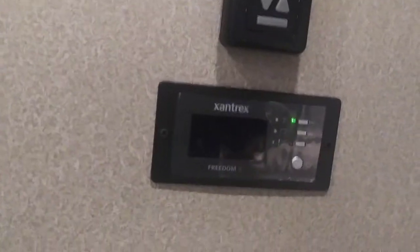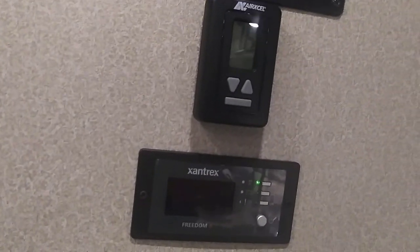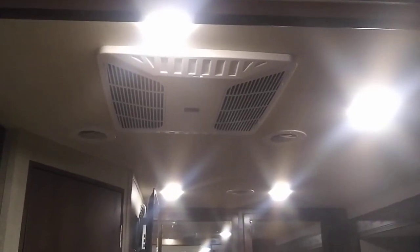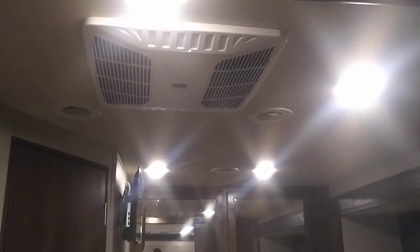You have the Xantrex inverter, which is spectacular — that's not very entry level. A lot of A's are missing that at this price point. That gives you a little freedom to go dry camping, run your televisions if you need to run them off the grid. Two ACs — that's almost unheard of on a 30-foot RV. A lot of these only have one AC, and that really can shorten your camping season in California if it's over 100 degrees.